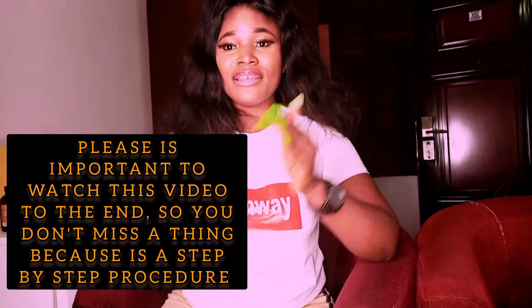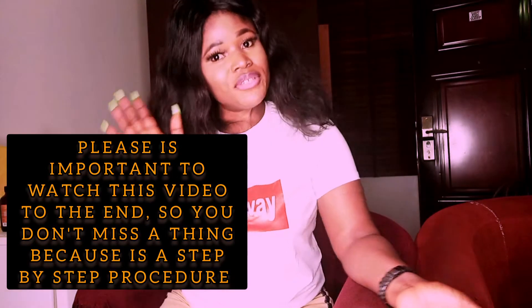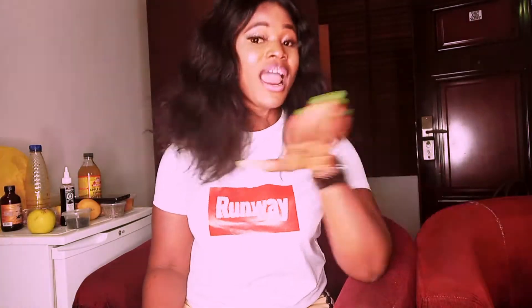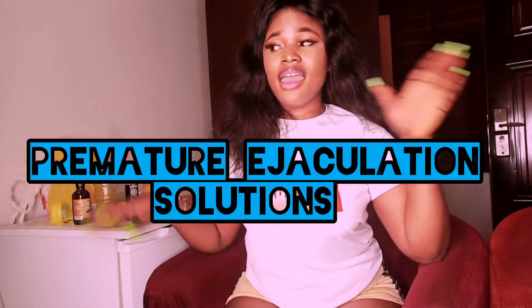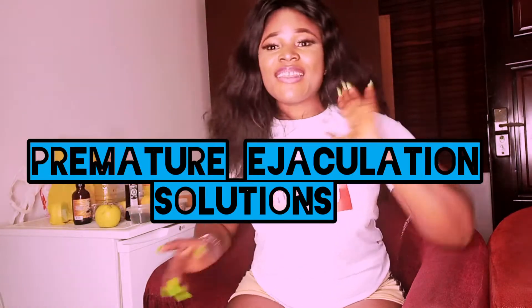Hello everyone, welcome back to my channel. I really want to say a big thank you to my subscribers, and if this is your first time joining me, you're welcome. This channel is about product recommendations and relationship talk. Today I'm going to be talking about premature ejaculation — how to deal with it naturally and last longer using natural products. Don't forget to subscribe and turn on the notification bell.